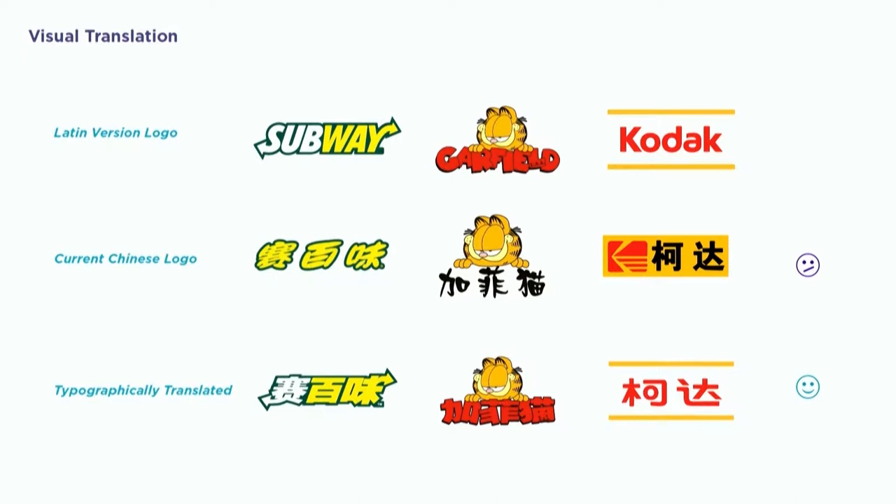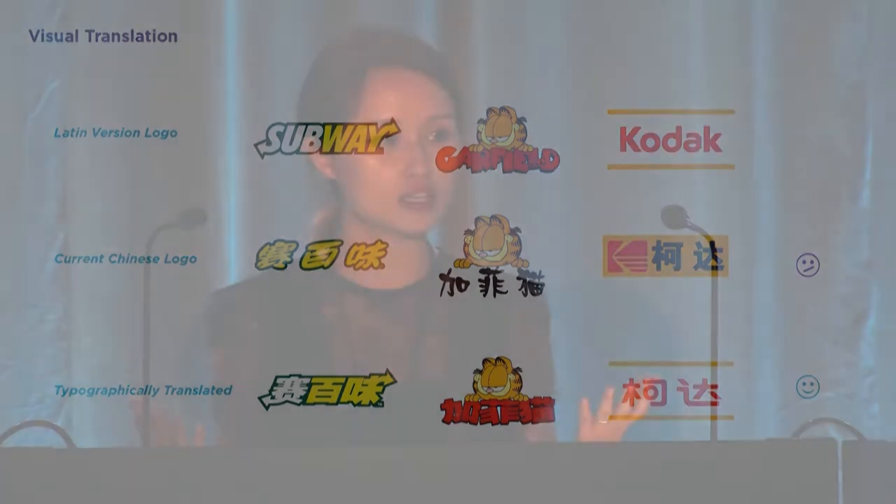Occasionally I would get hired to do some of these logo translations for brands that want to enter the Asian market. The more I was exposed to the global branding process, the more I learned that it takes more than just a look to make a successful cross-cultural branding campaign. When a brand first enters a new market in another culture, they're facing a lot of new challenges and decisions — but ultimately the question is whether to keep or change.